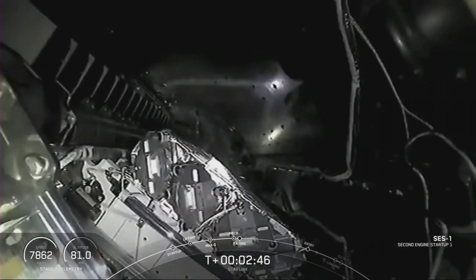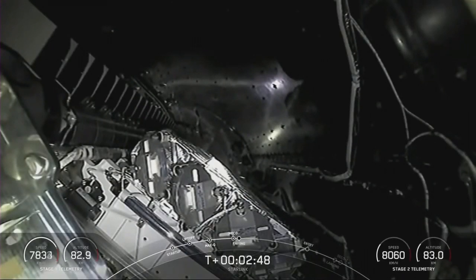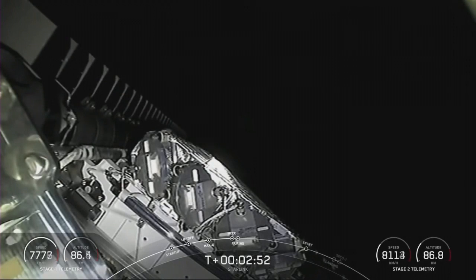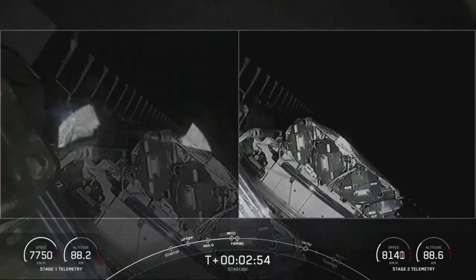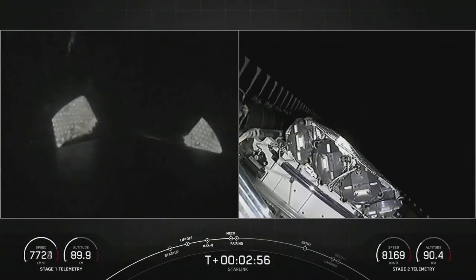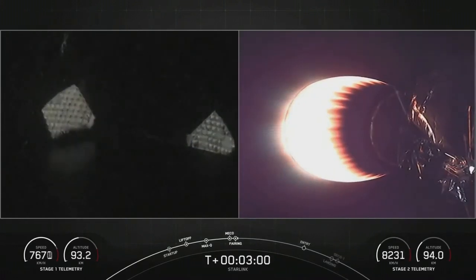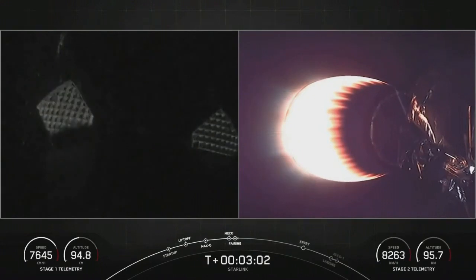Yeah, if you see all those dangling cables and bits and things like that, those are used for that engine chill and other drains and things like that. And there's fairing sep — there we go. And you can see the grid fins extending on the Falcon 9 first stage there on the left.